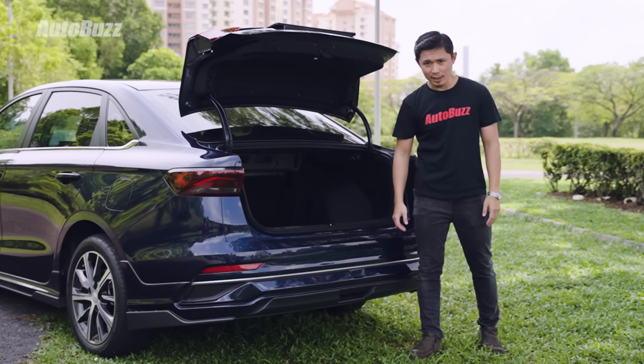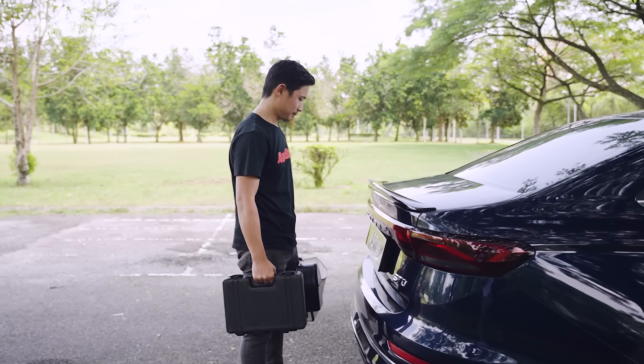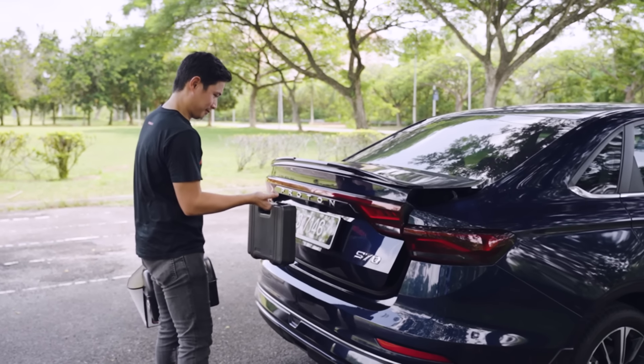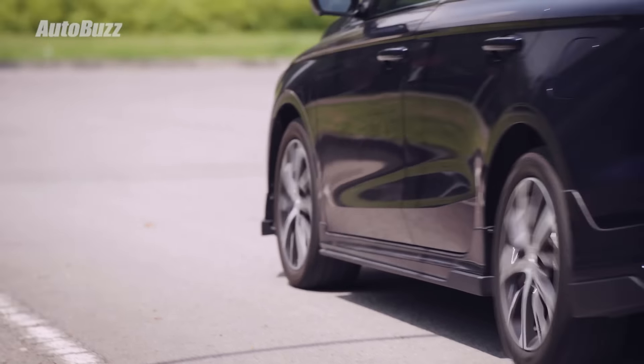A plus point for the S70's boot is the nearby auto unlock function — stand behind it for about five seconds and the boot will open by itself. Though it isn't that useful since you still need your hands to open the tailgate. Now let's go for a drive.